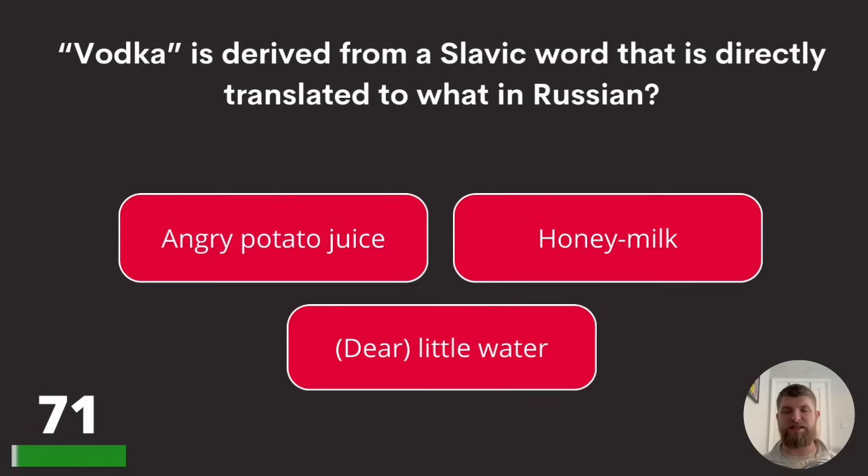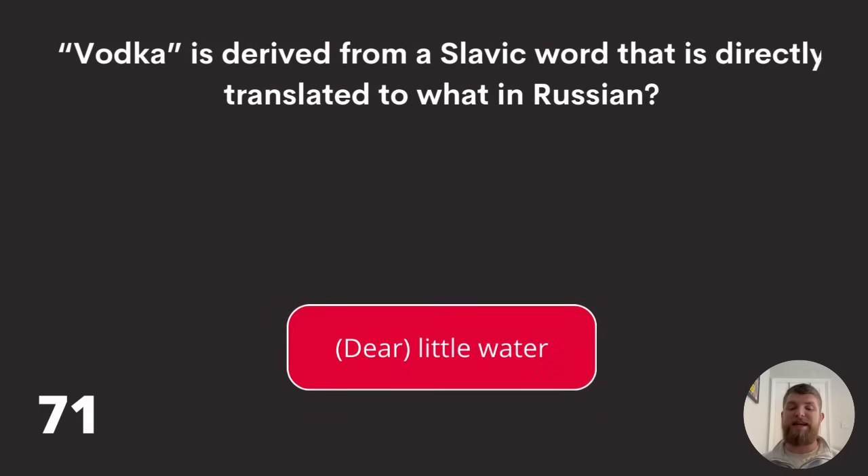Question seventy-one: vodka is derived from a Slavic word that is directly translated to what in Russian? Angry potato juice, honey milk, or dear little water? The answer is dear little water.